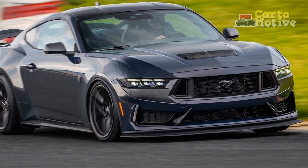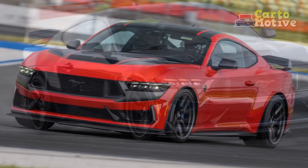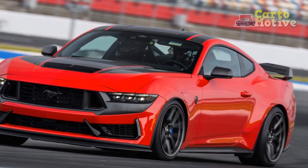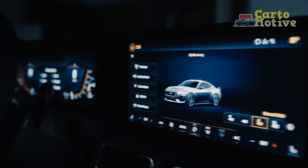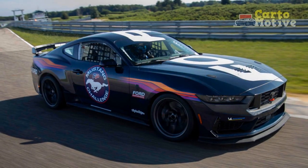Handling and Dynamics. The handling prowess of the 2024 Mustang Dark Horse is a testament to its engineering brilliance. Equipped with advanced suspension systems and precise steering, the Dark Horse corners with confidence and poise. Whether navigating tight city streets or attacking winding mountain roads, the vehicle's chassis maintains composure, inspiring the driver's trust.